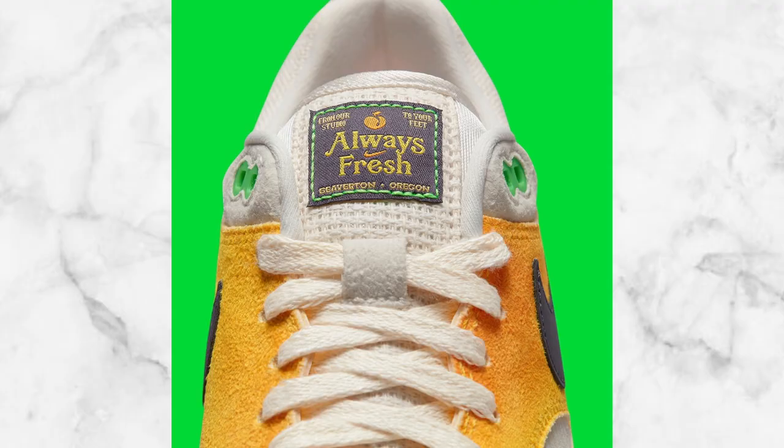That peach represents Fort Georgia and starts to bring out the colors on that sneaker. On the tongue, it looks like a golf-themed ticket. It has the peach Nike information on there, and it just gives that entire golf theme — I think that's a pretty dope vibe.